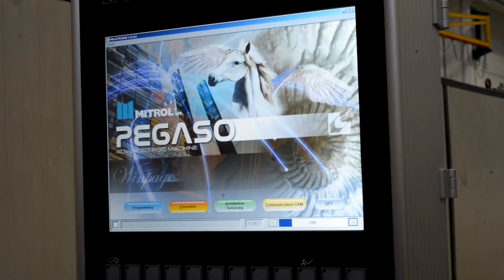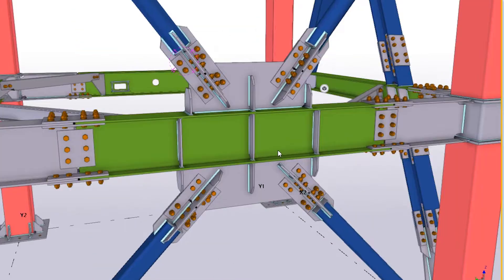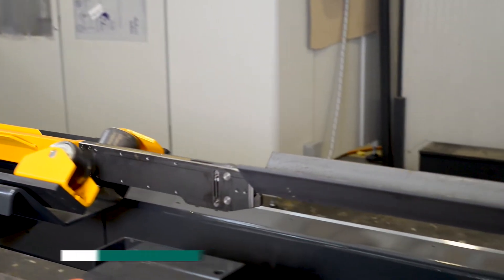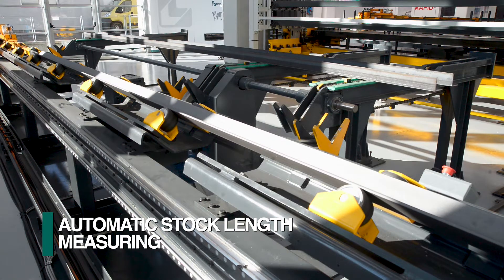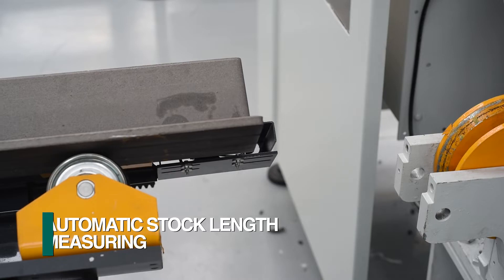Regardless of whether part programming is done on the shop floor or downloaded from a CAD system, the specific part can be viewed on the CNC control prior to processing. Once the cycle start is initiated on the CNC control, the material advances to a series of non-contact sensors to measure the stock length and establish the leading end.